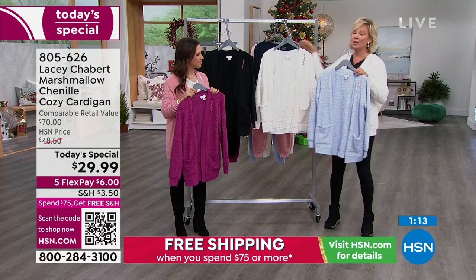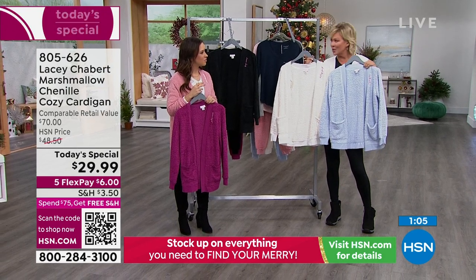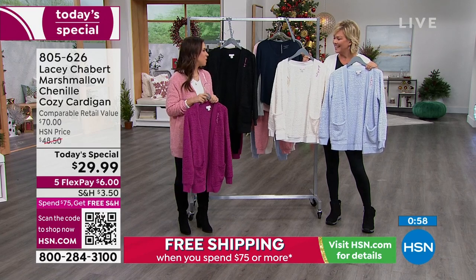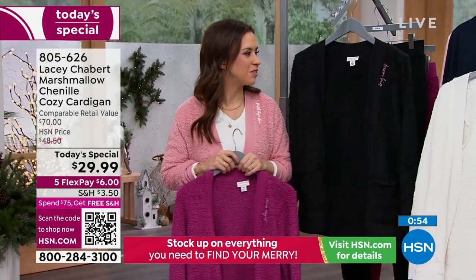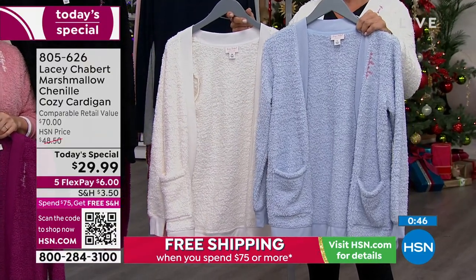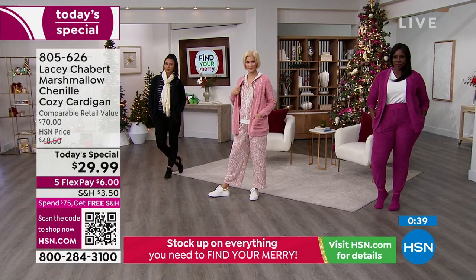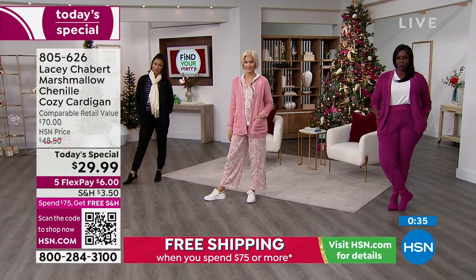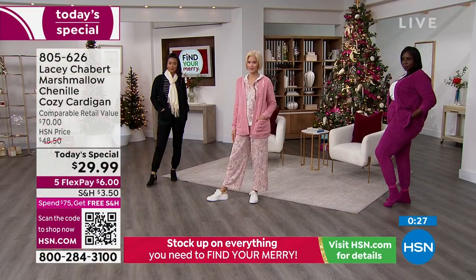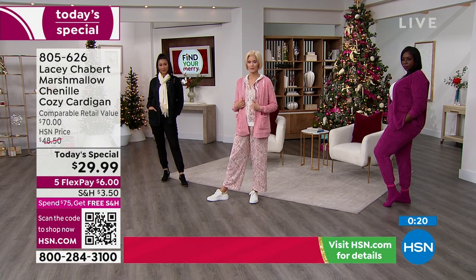Think about it — it's for your daughter, your mother, your sister, a friend, teachers. 'It makes a great gift. Maybe it's a bridal party — how cute would the white or the pink be getting ready for a wedding day.' All the choices — well, all except red which sold out early. Item number 805-626, not only is this under $30, it's on five flex — it's $6 to get yours delivered right to your front door, and you've got through the end of January.